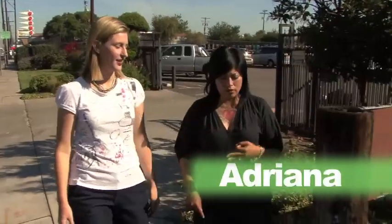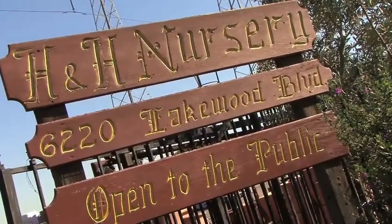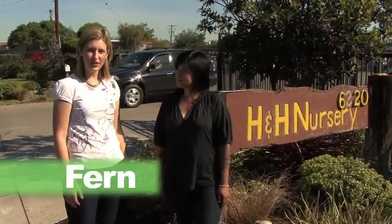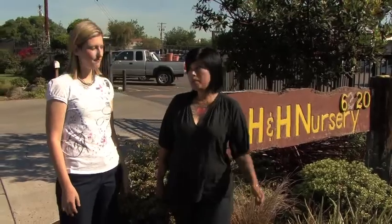Tomato, all-purpose, starter fertilizer — there seems to be one for every occasion. But it doesn't have to be difficult. We're here at H&H Nursery in Lakewood, California, and today we're going to settle the great fertilizer debate: what is fertilizer, why do plants need it, and which one is right for your garden?